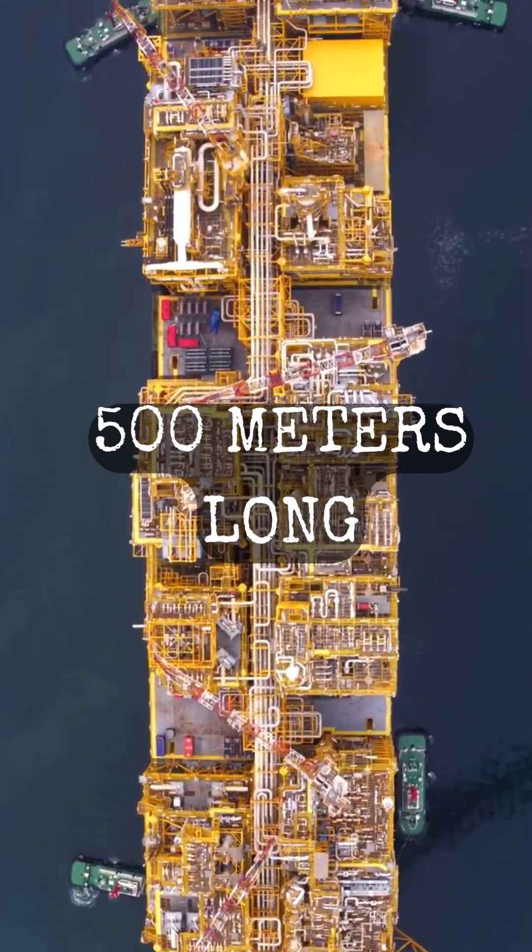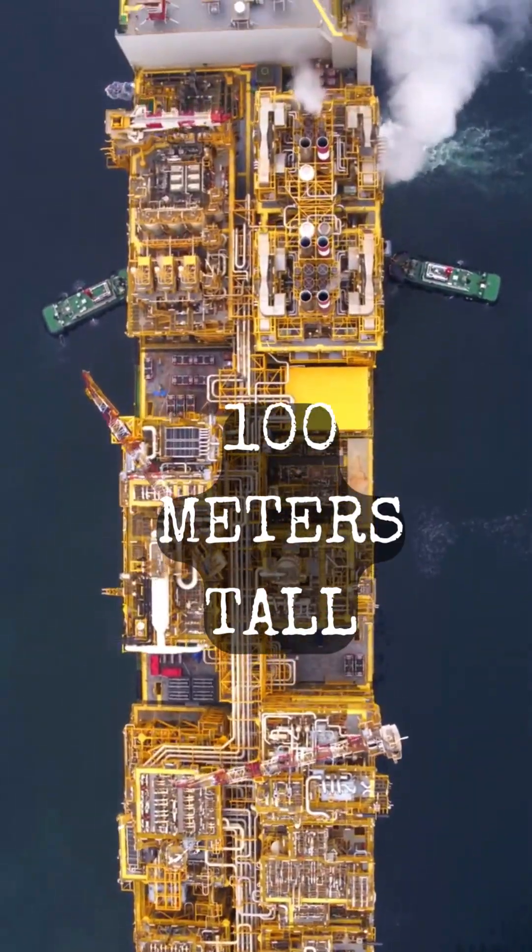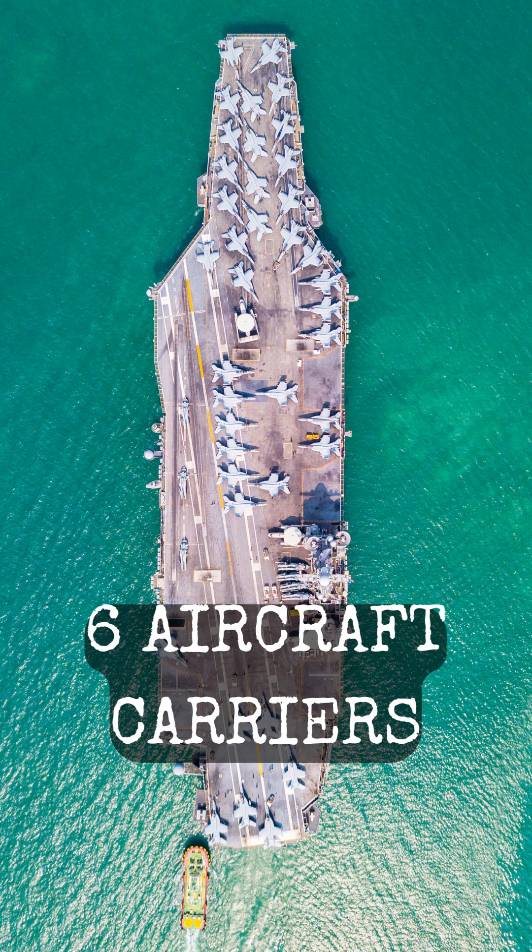At almost half a kilometer long and over 100 meters tall, this behemoth weighs over 600,000 tons, equivalent to six aircraft carriers.